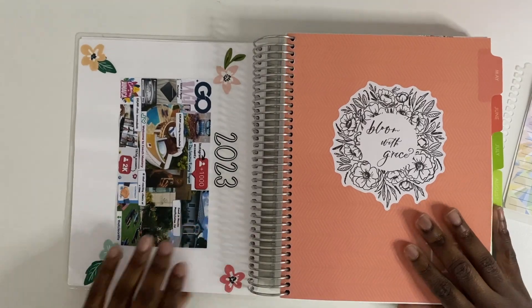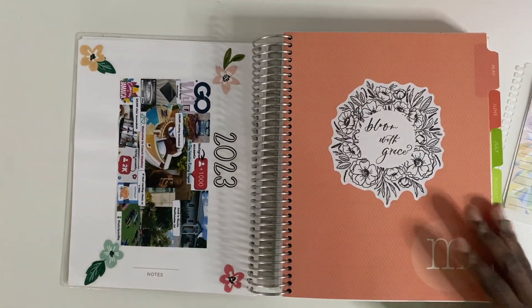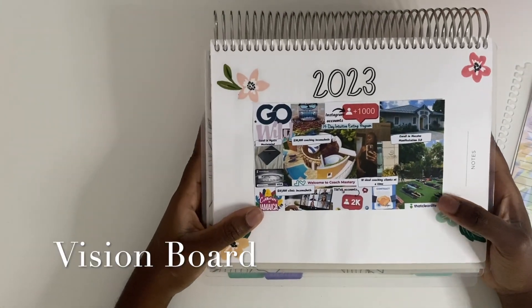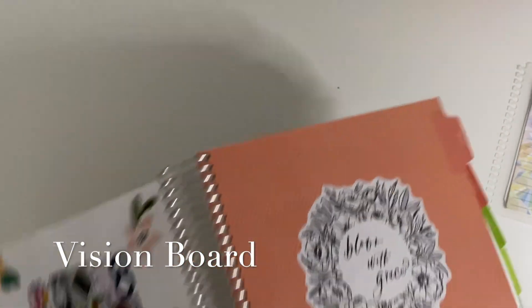There was a blank page that I used for a vision board. I think in the coming year I'm going to do more vision boarding, so we'll see how that goes.